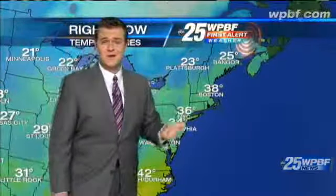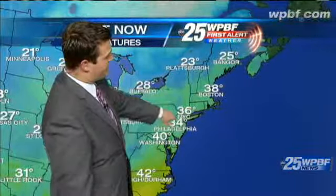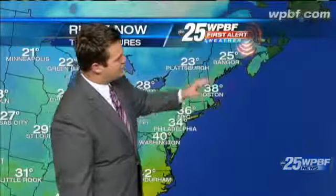Take a look at our friends in the north: 29 degrees in Detroit, 28 in Buffalo. Our friends in the north country of New York dealing with 23 degrees in Plattsburgh. It's 36 in New York City, about 34 in Philadelphia, 40 in the nation's capital, and 25 degrees in Bangor.